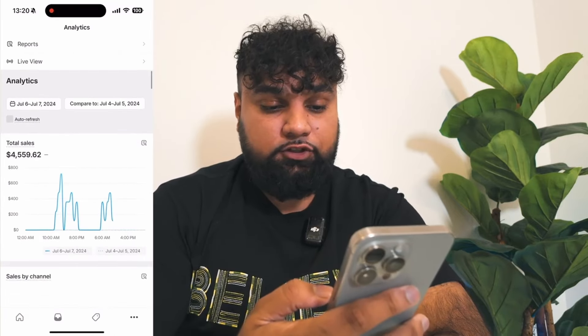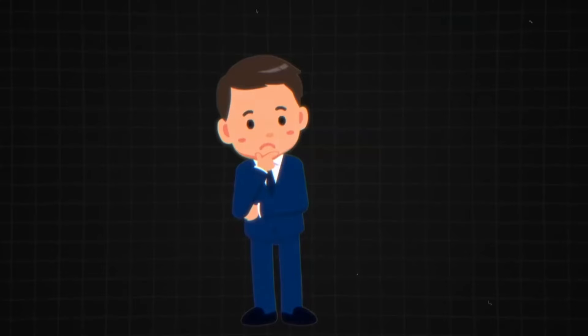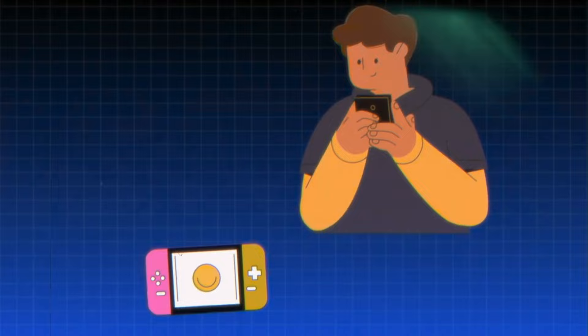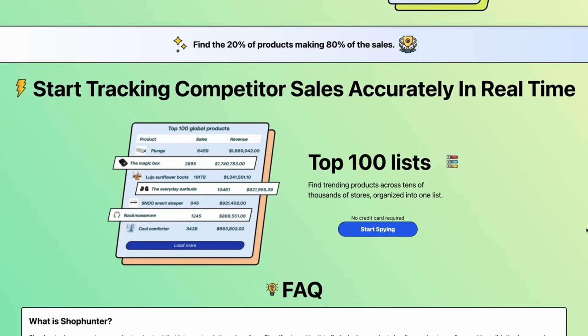How was I able to generate over $4,000 in 48 hours? Starting off, I had to find my winning product. Finding a winning product is one of the hardest things in drop shipping — you can't just pick any product. The product needs to be a winning product, and the best way to find one is Shop Hunter. Shop Hunter is an amazing tool I've been using that's been allowing me to find winning products and make serious money. I used Shop Hunter and the winning product I found is a cooling blanket — it works really well especially in summer when people feel hot while sleeping. It finds a problem and fixes it.